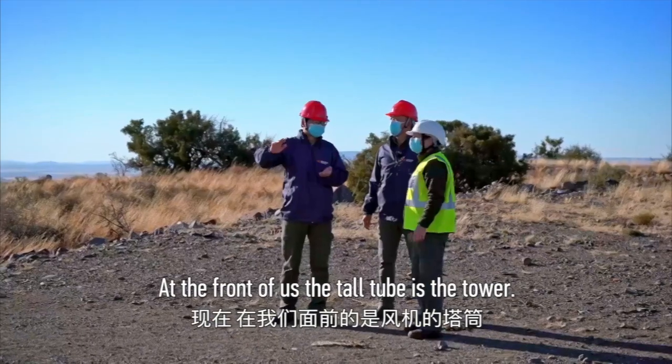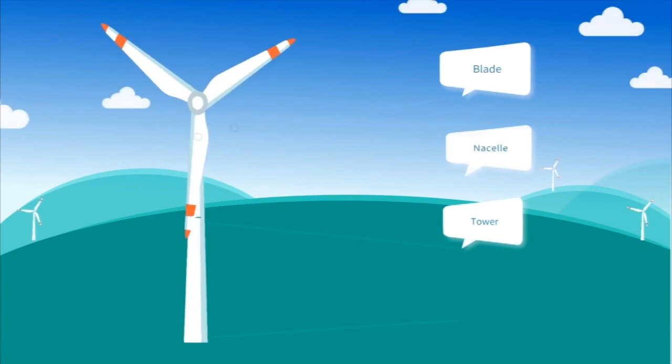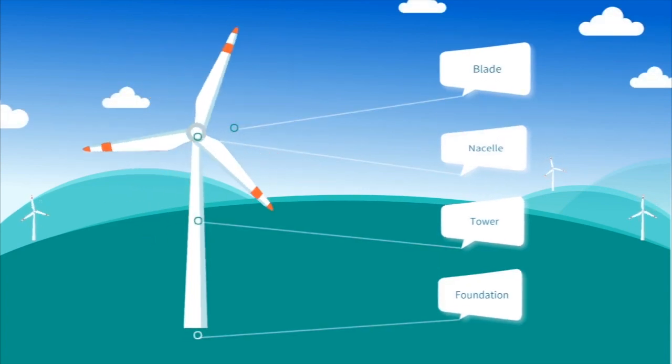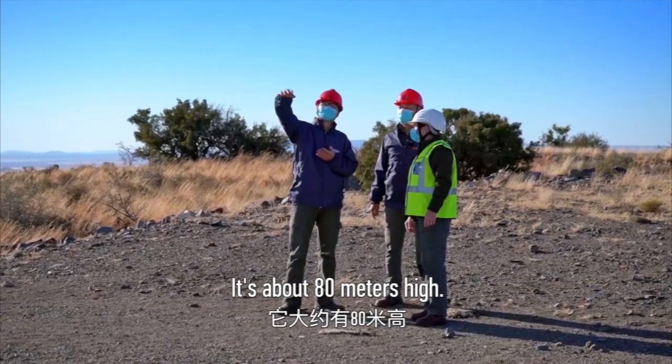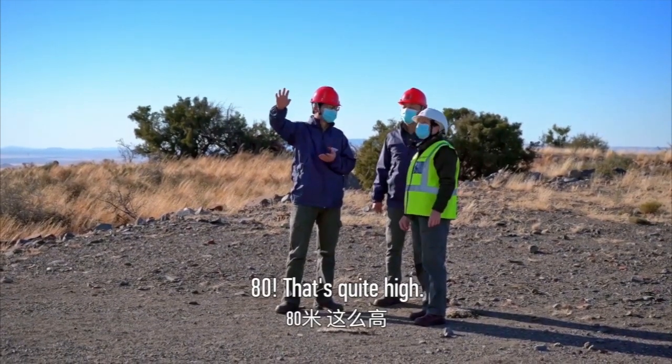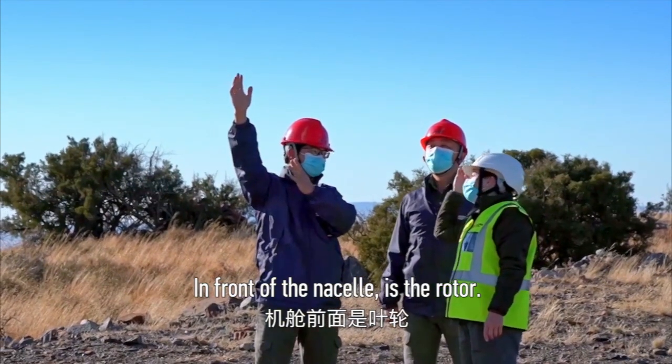In front of us is the tower. It's about 18 meters high — that's quite large. And in front of us is the rotor.